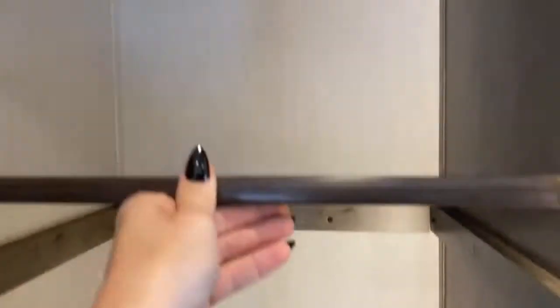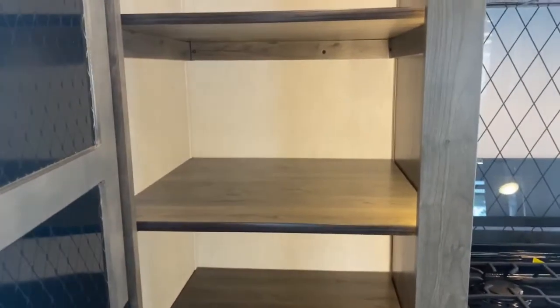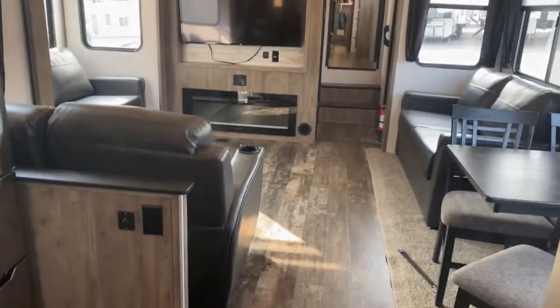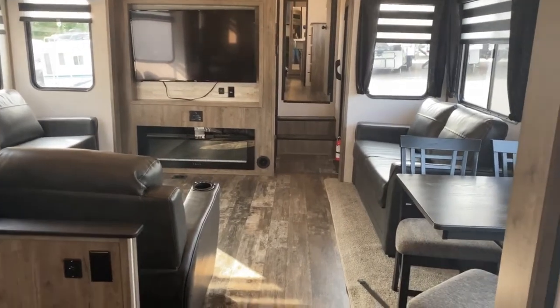And then there's also a nice large pantry that is lighted with a motion sensor light, and the shelves do come out so you're able to store whatever you might need in there — if you've got taller items, just pull the shelves out. Come check it out at Tri-State RV in Anna, Illinois!